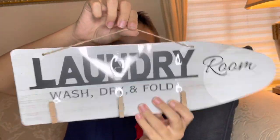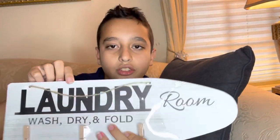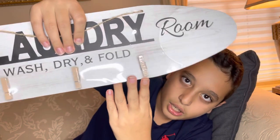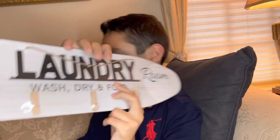Now we have a little sign that you can easily hang up on a nail. It's wall decor that says 'Laundry' and it has clips on it. With these clips, you can hang photos, notes, or anything you want.